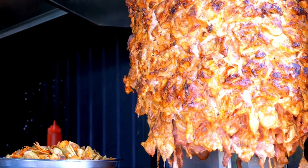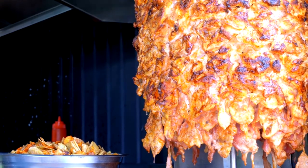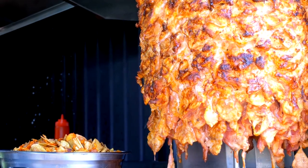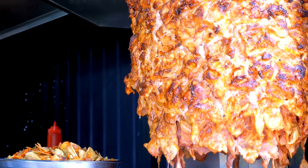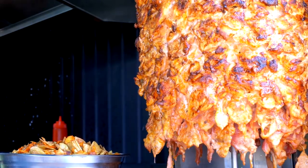Middle Eastern Shawarma: Indulge in the aromatic flavors of Middle Eastern cuisine with juicy shawarma wraps filled with tender meat, crispy vegetables, and creamy tahini sauce. Pair it with a side of falafel or hummus for a complete meal.